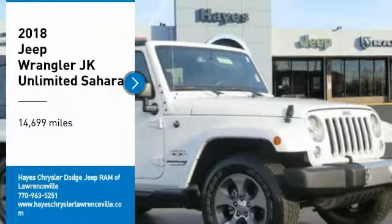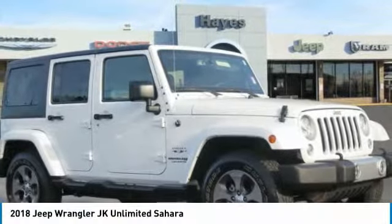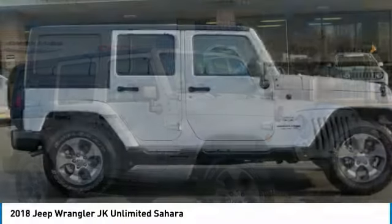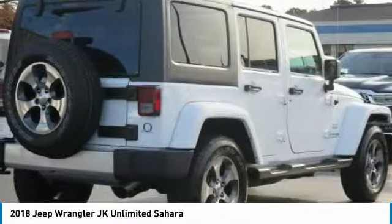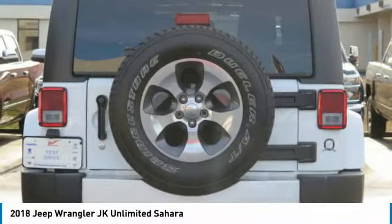We are pleased to show you the 2018 Wrangler JK. The Wrangler JK is built with adventure in mind. Its rugged style is paired perfectly with power and performance.